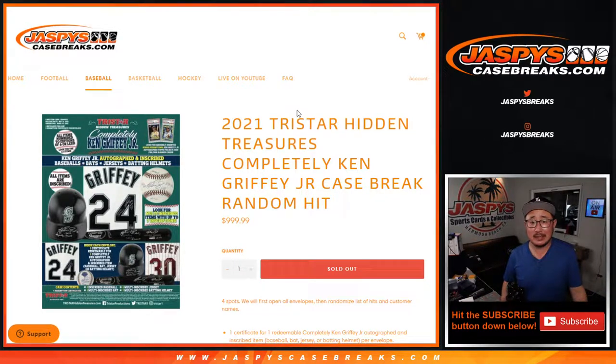Hi everyone, Joe for Jaspi's CaseBreaks.com. Coming at you with something pretty unique here: 2021 TriStar Hidden Treasures Completely Ken Griffey Jr. Case Break. That's pretty awesome.